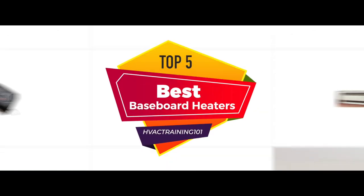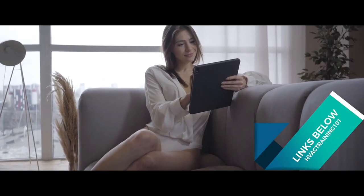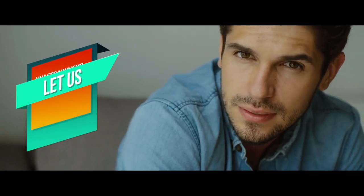There you have it, our top 5 best baseboard heaters on the market. Check out the links in the description below for detailed information and latest pricing. If you thought this video was helpful, please smash that like button and consider subscribing. If you didn't, let me know why in the comments below. Thanks for watching, and I'll see you in the next video.